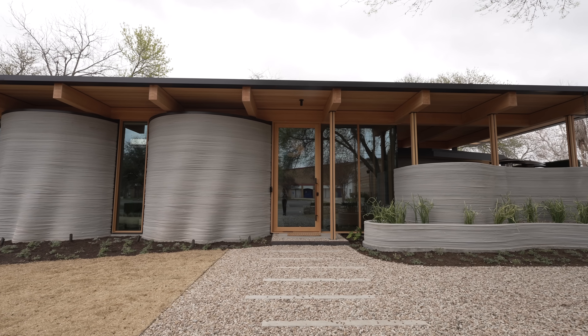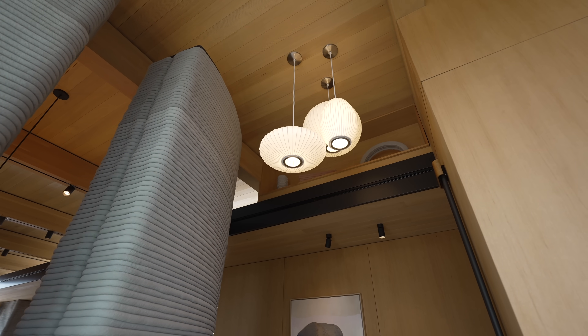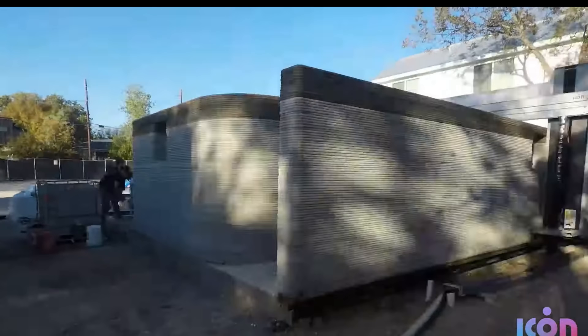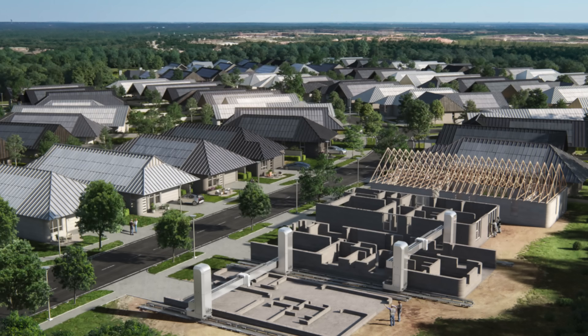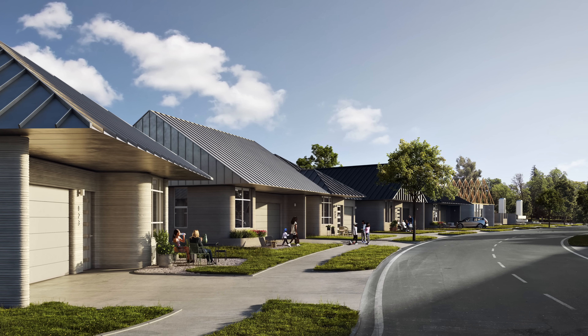That is ICON's House Zero. Would you live in a 3D-printed house? It's a step towards making the home-building process more efficient and thus less expensive. ICON's next step is building 100 3D-printed homes in Austin. Hope you guys enjoyed learning about these unique houses.